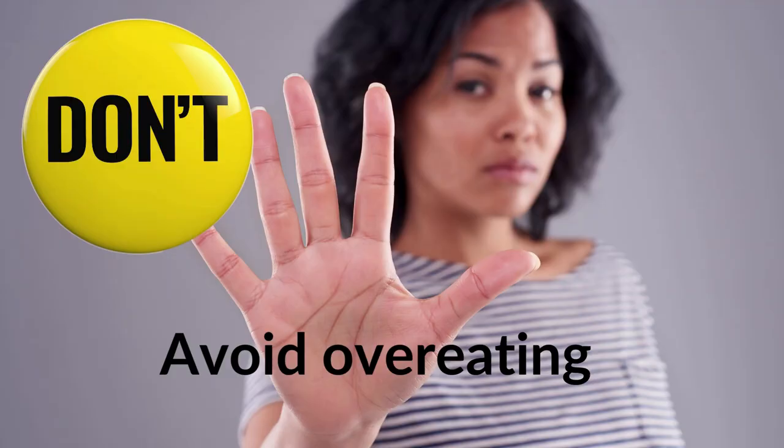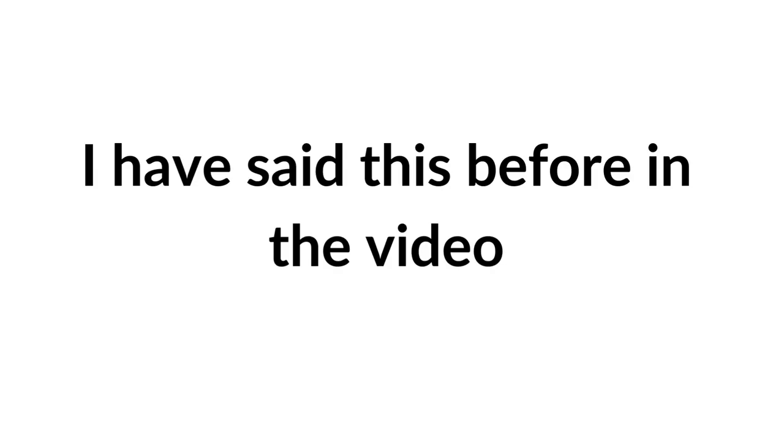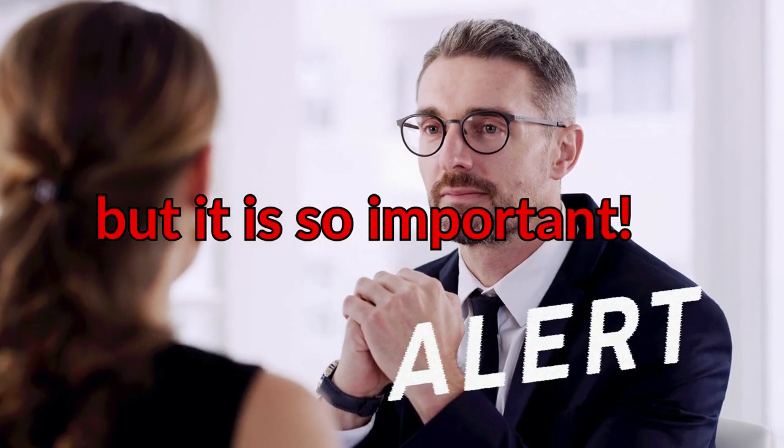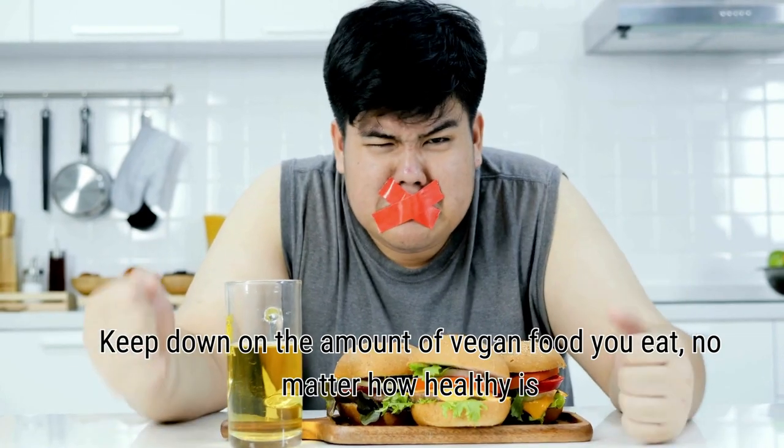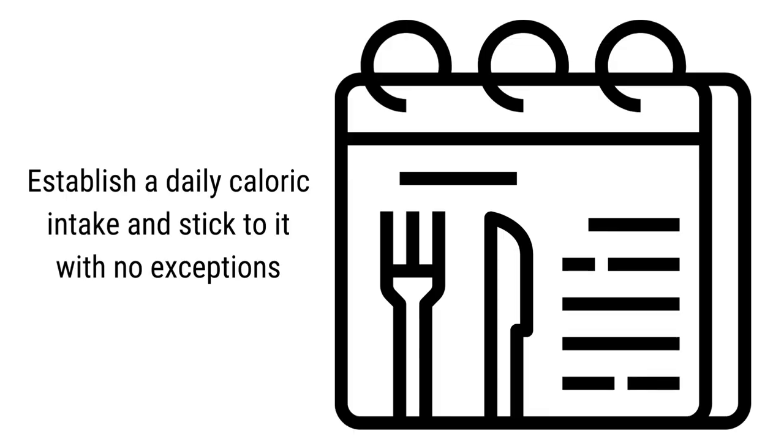Avoid overeating. Keep down the amount of vegan food you eat, no matter how healthy it is. Establish a daily caloric intake and stick to it with no exceptions.